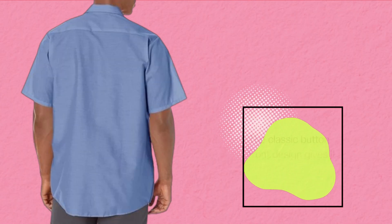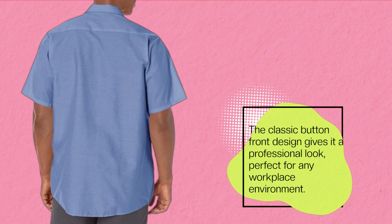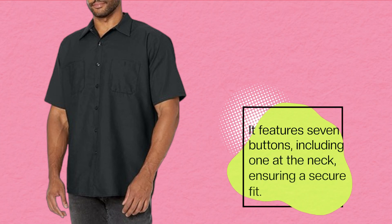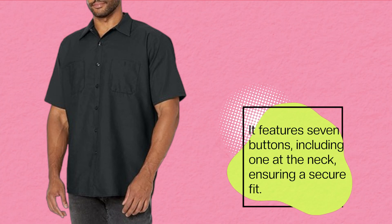The classic button-front design gives it a professional look, perfect for any workplace environment. It features seven buttons, including one at the neck, ensuring a secure fit.